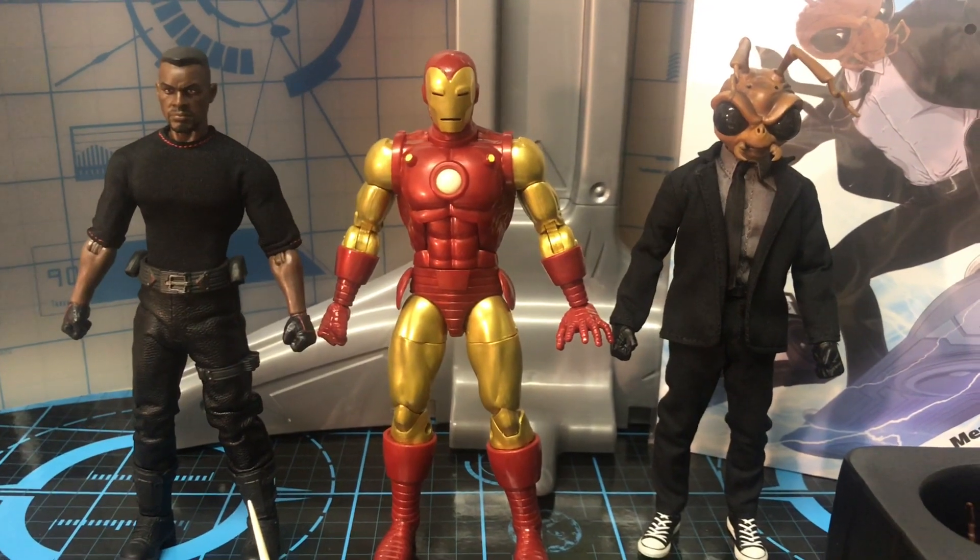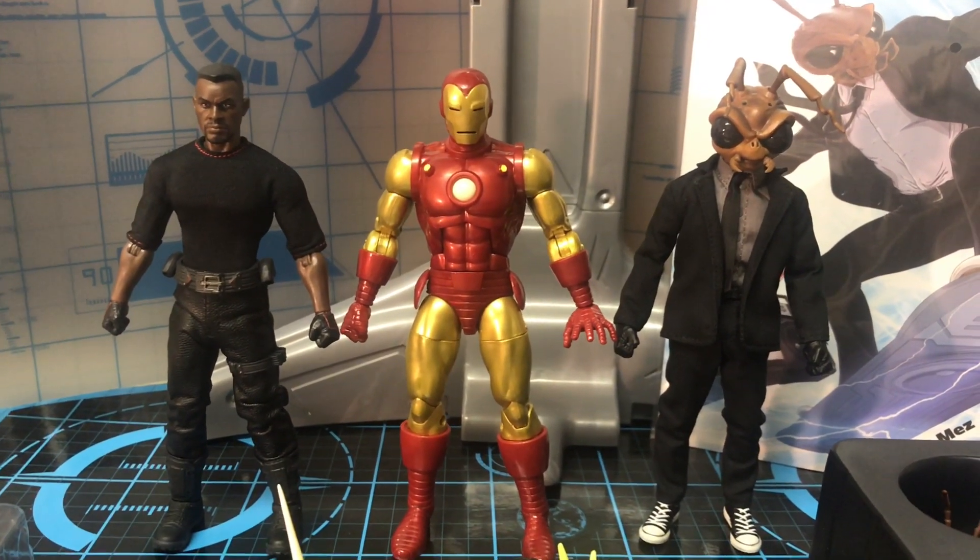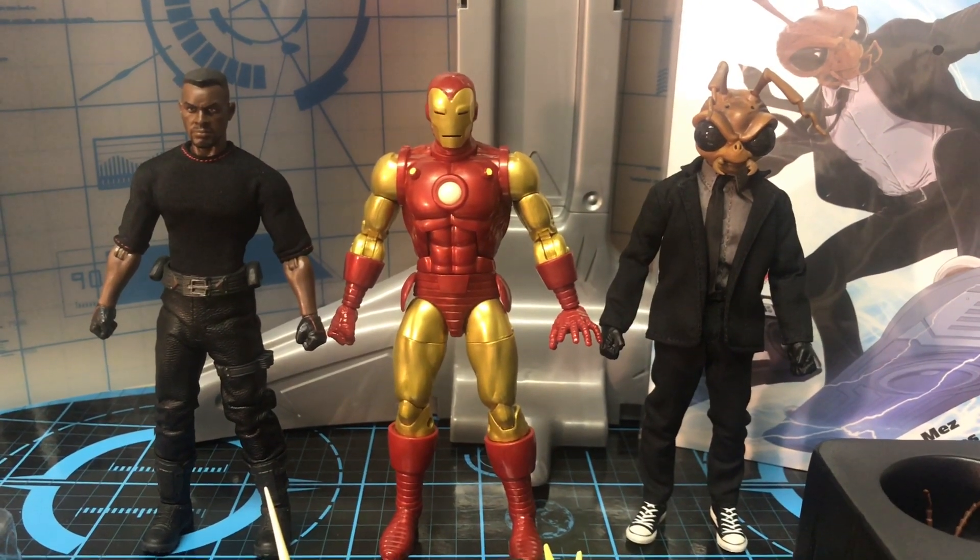A lot of people try to compare him with the Mezco Iron Man. But I mean, seriously, that Mezco Iron Man is $80. This one is $25. So for $25, you got a whole bunch of accessories, plus the way it looks and the way it feels. Wow.